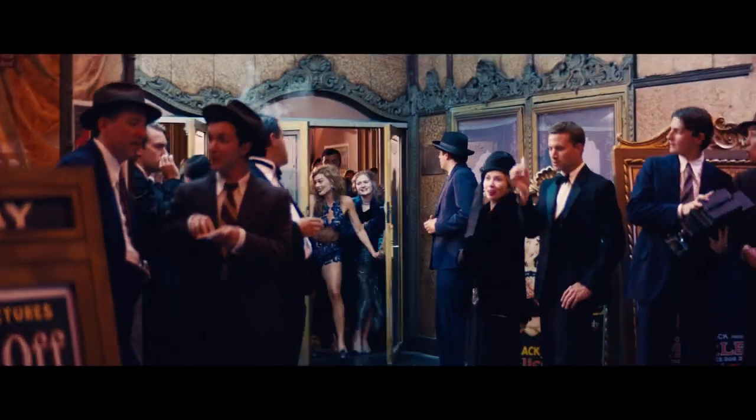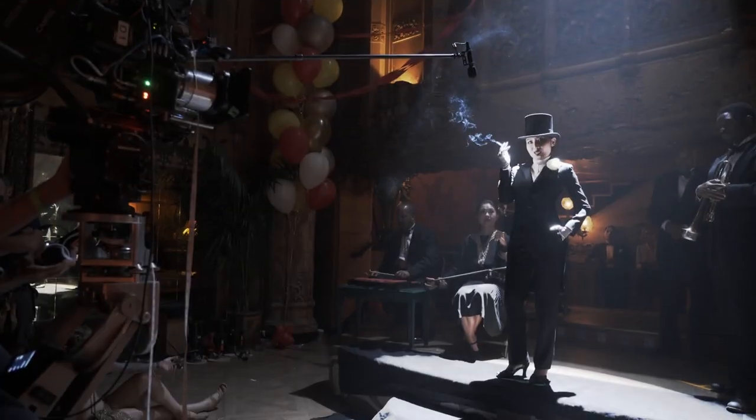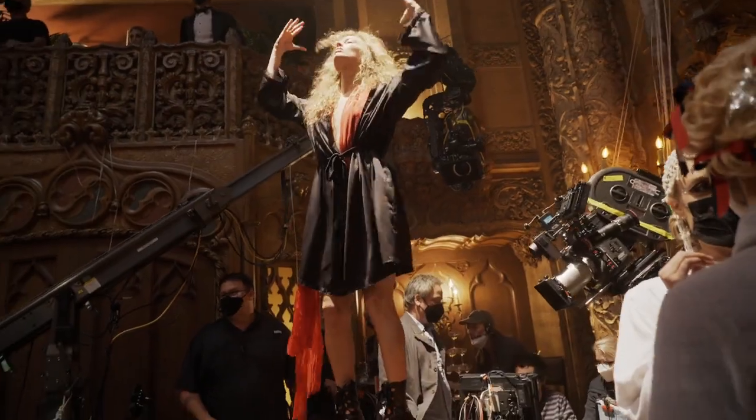Florencia Martin has brought back history in a way that has made it so alive. You're going to find a Los Angeles that you can taste and smell and touch because of her work.